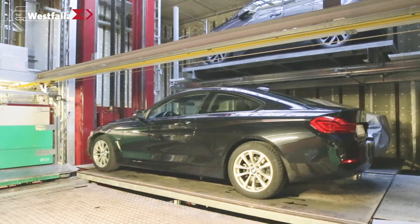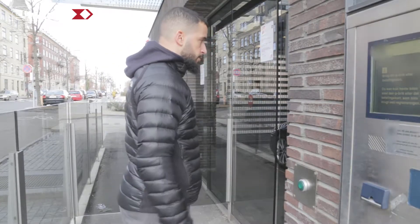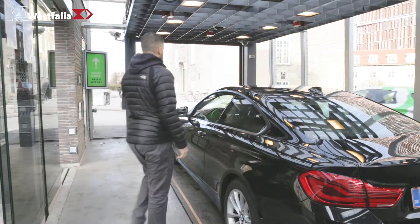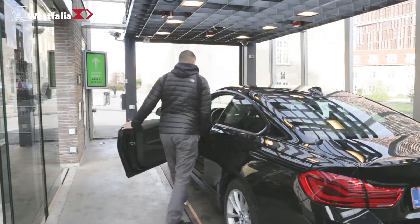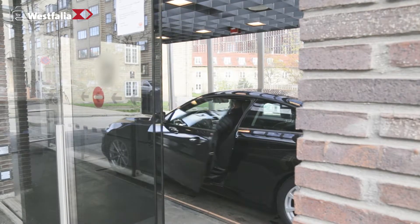Westfalia also has a technical team on site offering support if necessary. With an availability rate that is uniquely high in the market, Westfalia's parking garages enjoy extremely high acceptance amongst their users. Proven quality, tested over time.